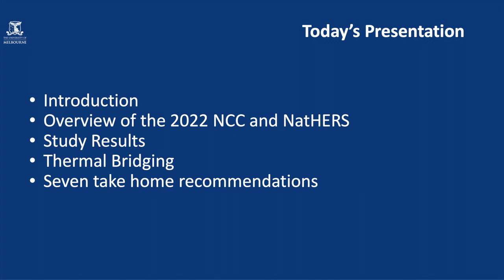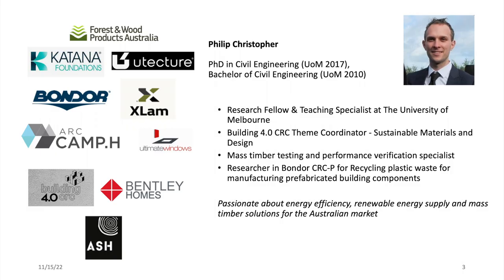We'll also talk a little bit about thermal bridging, because there's some changes that have been made in the latest revision, and give you seven take-home recommendations for seven stars. Six to seven stars — there are a lot of upgrades to the deemed-to-satisfy provisions that weren't there previously. However, 90% of buildings go through the NatHERS assessment for accreditation in Australia. That's why everyone's talking about NatHERS — it is the approach being used for certification of energy performance for homes, and that's what I'll be focusing on today.